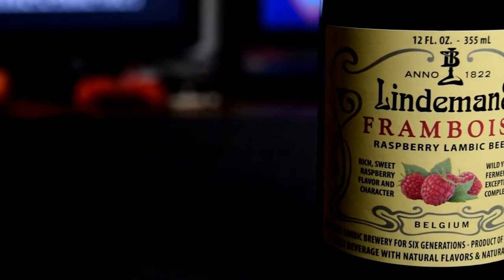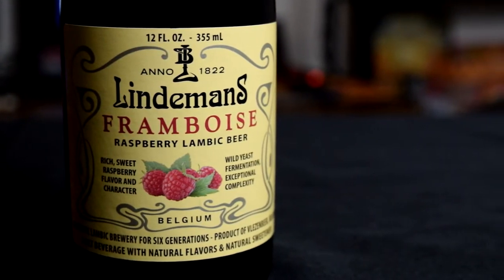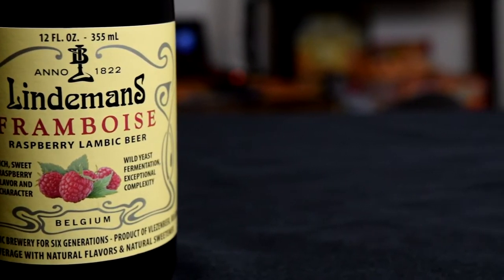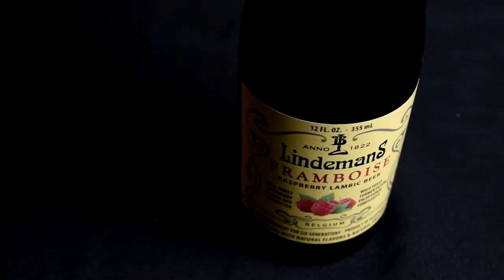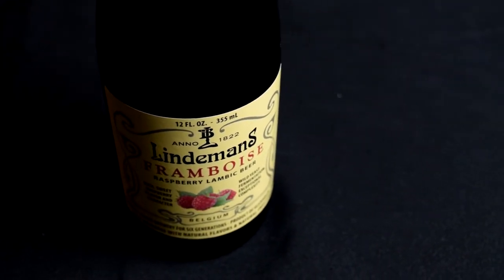Today we're doing Belgian Fruited Lambic. I was trying to find an American craft brewery that does Fruited Lambic, but I couldn't find one anywhere. I found an American Lambic beer which I'll save for the regular Lambic episode of the BrewQuest, but I could only find Belgian Fruited Lambics. So I couldn't do a Belgian-style American version — I just have to do Belgian Lambics.